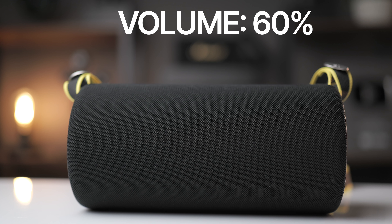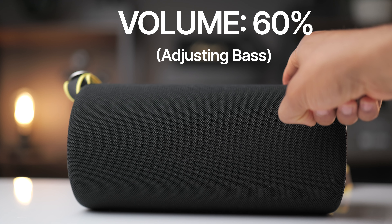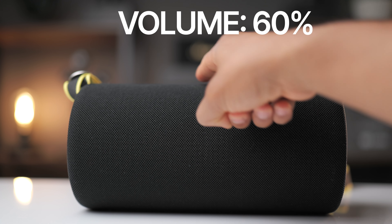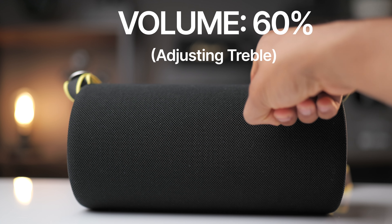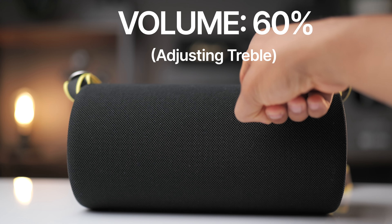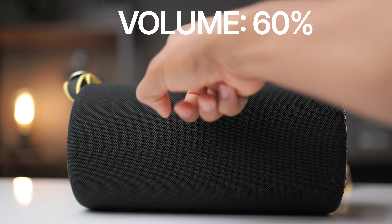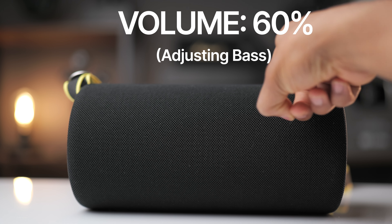[Audio sample 1 — music playback with bass and treble adjustments demonstrated live on the speaker.]